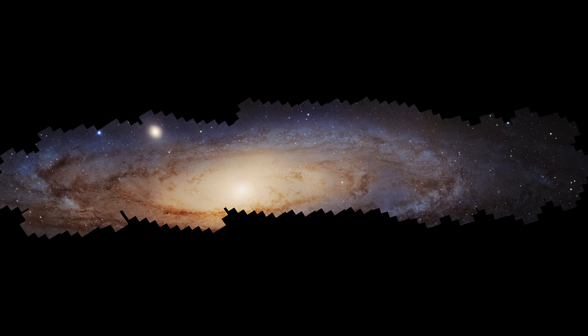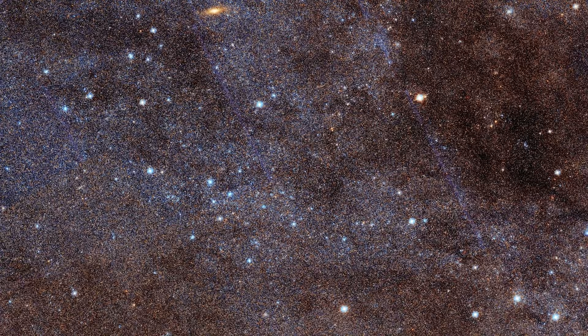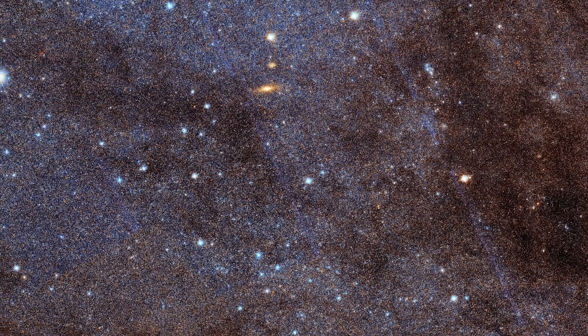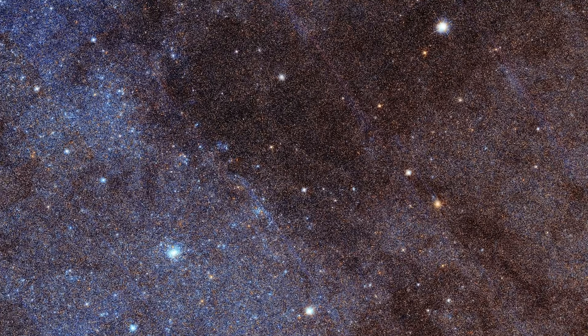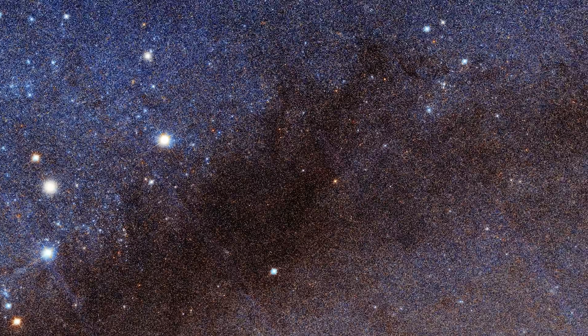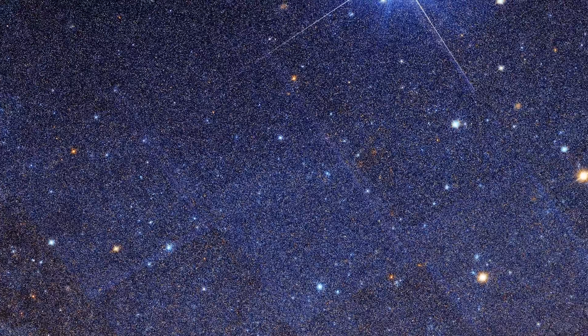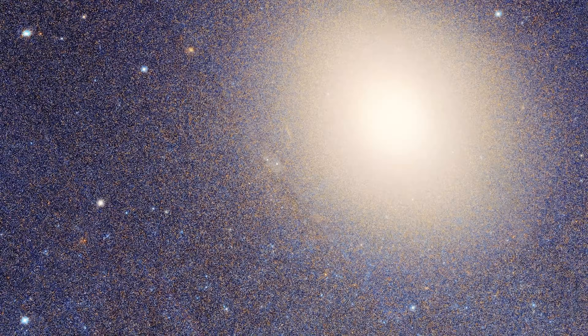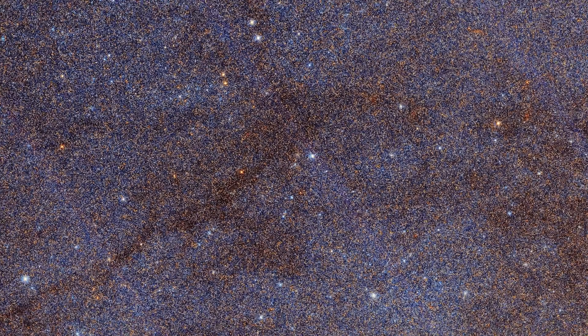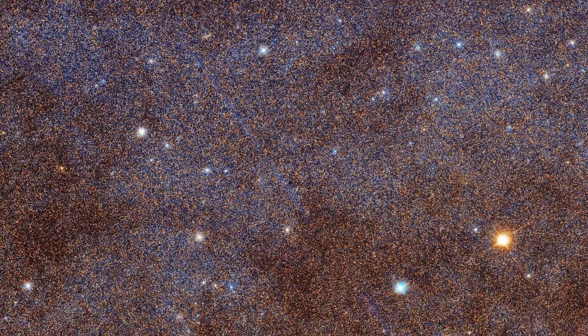Seen here almost edge on, but it is tilted 77 degrees relative to our view from Earth. The southern part of Andromeda that PHAST imaged is very sensitive to Andromeda's evolutionary history, and tells us that its past is very different to that of the Milky Way. Even though we think our galaxy and Andromeda formed at roughly the same time billions of years ago, Andromeda seems to have many more young stars than our galaxy does. This is due to ongoing star formation that suggests it underwent a merger or interaction with another galaxy quite recently, and definitely more recently than our galaxy has interacted with another.